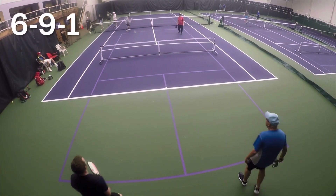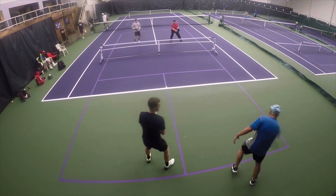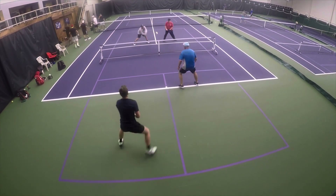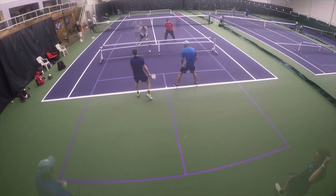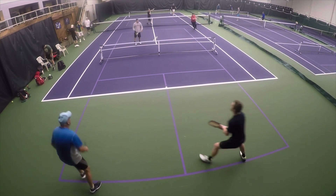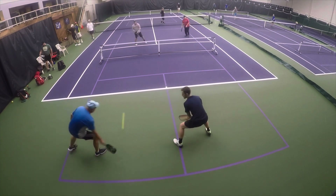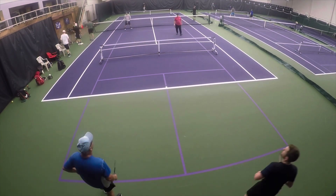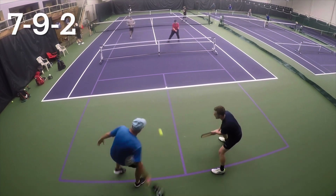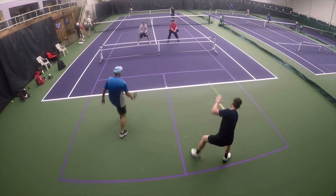Even though this point — I'll let you in on a secret — we actually win. Just take a look at my position again. This is something I'm not happy with: no man's land. I should be in. You see this a lot even at the 4.5 and 5.0 level — getting stuck. Either get in or get back. Try to avoid being stuck in the middle at all costs.